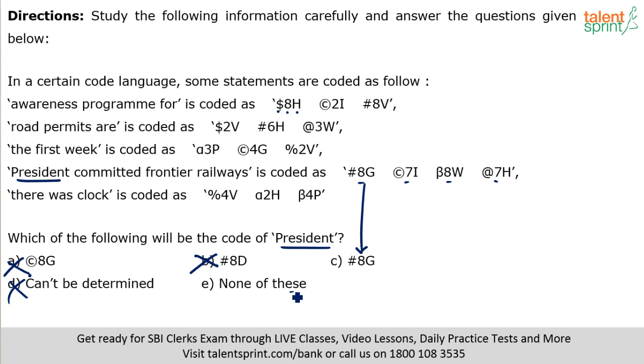Even if you don't get any logic, you should mark the answer as C or E because A, B, and D are all eliminated without doing anything. Now let me explain the complete logic. The number in each code denotes the number of letters in the word minus 1. For example, 'awareness' has 9 letters — code has 8. 'Program' has 9 letters — code has 8. 'For' has 3 letters — code has 2. So number = letters minus 1.